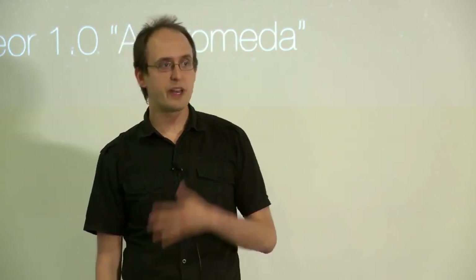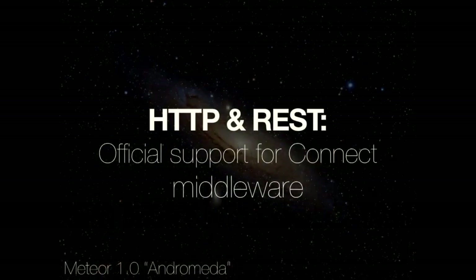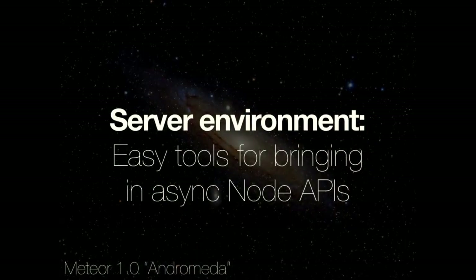HTTP and REST: people often ask how to make REST endpoints, serve RSS, or implement a webhook. We're going to officially support this using Connect middleware to extend the HTTP server however you want — that's the cleanest and easiest way to support those use cases. On the server environment, we're going to smooth over the rough stuff around when you need wrap async, fibers, or bind environment. These are things you run into when binding async Node APIs from outside Meteor, and we haven't documented that yet. We're going to simplify it, document it, and make it very easy to wrap non-Meteor APIs.